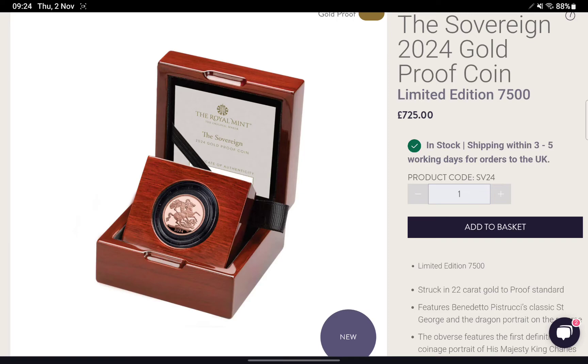I've spoken to a couple of people and they're not likely to collect this Sovereign, due to the fact that they've only collected the proof ones recently because they were special designs. As this one has gone back to the standard design, they're not sure they'll necessarily collect them — especially with the price having gone up, which is not great to see.